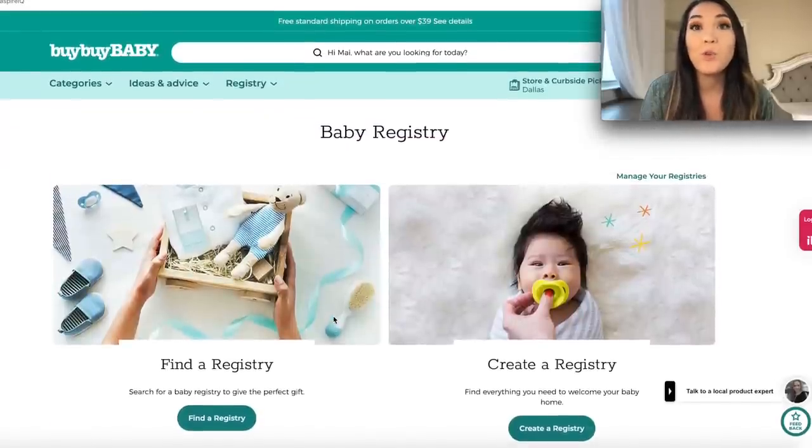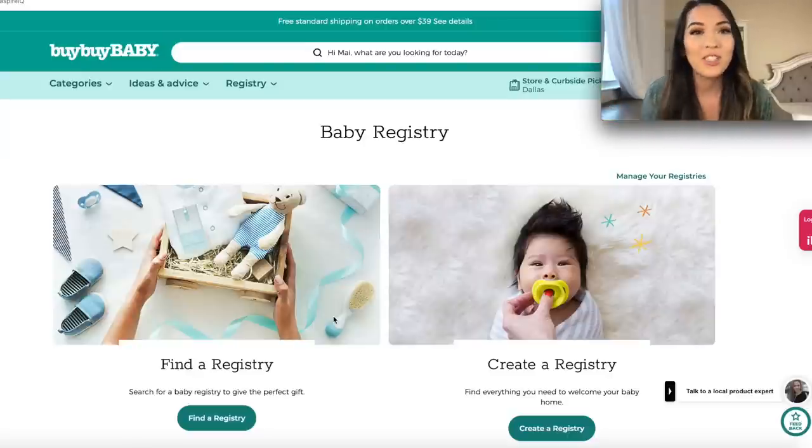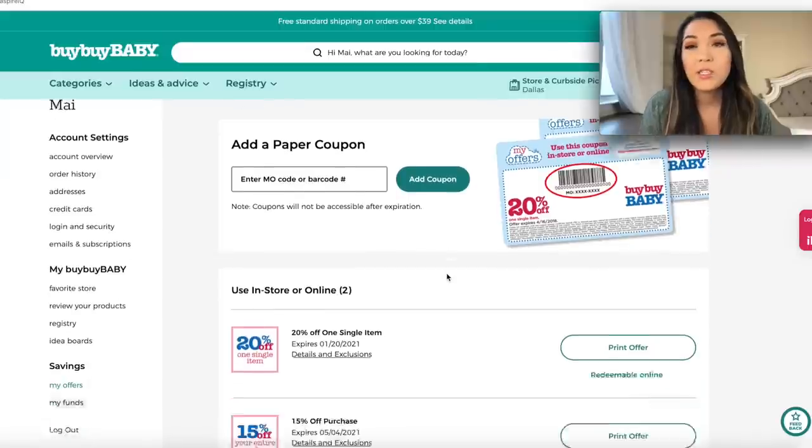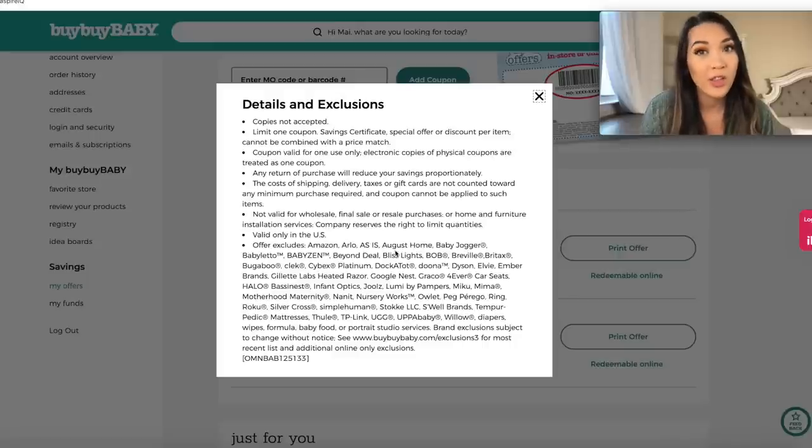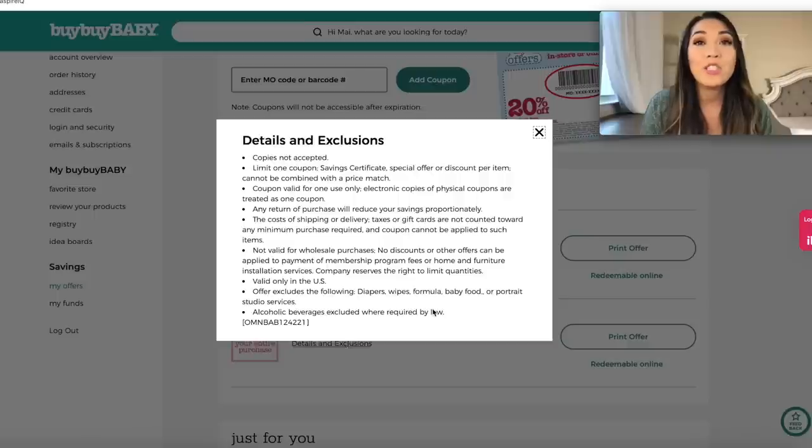Whatever is on your registry, you have that one-time-use 15% off discount, and the other big bonus is there are no exclusions to that. You know, you get those 25% off coupons for one item but there are tons of exclusions on them. Once you sign up for My Offers, they send you coupons and you get 20 to 25% off coupons fairly frequently, but they are full of exclusions on some of the more popular brands. But when you get your registry completion coupon for 15% off, there are no exclusions to specific items — so if you want a really nice baby jogger stroller that can run up to a thousand dollars, you can get that 15% off, which is a huge savings.